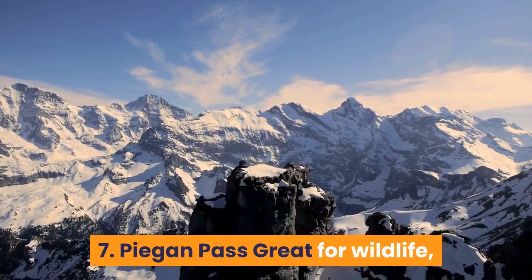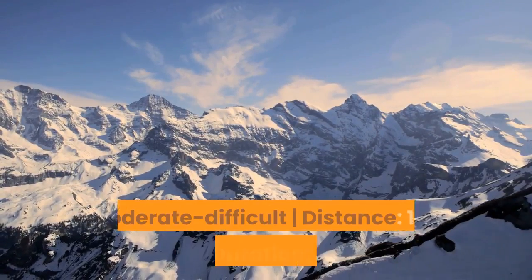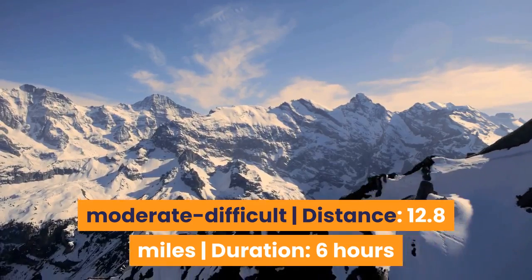7. Pagan Pass — Great for wildlife, glacier views and wildflowers. Difficulty: Moderate to difficult. Distance: 12.8 miles. Duration: 6 hours.